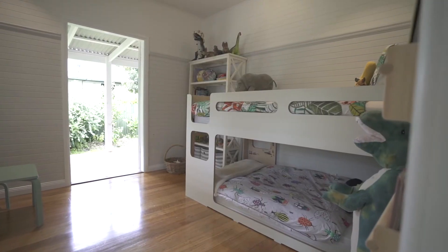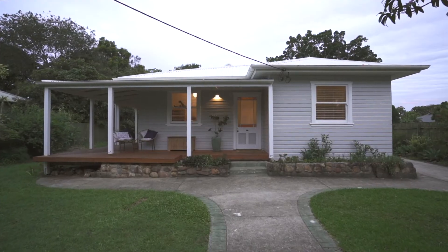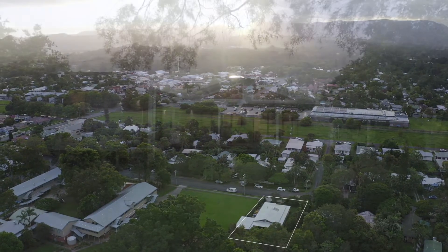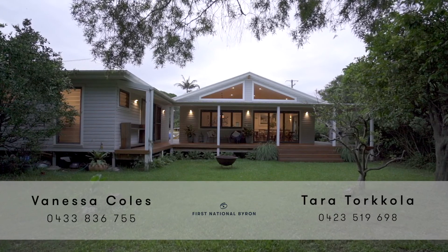Backing onto a reserve and only five minutes walk into central Mullumbimby, prepare to have all your boxes ticked with this stunning home. We can't wait to meet you at our next open home.